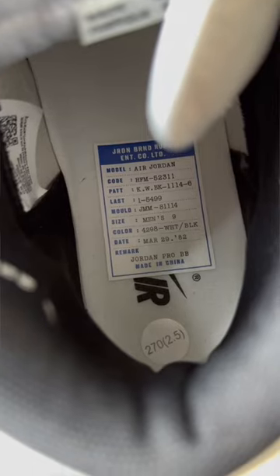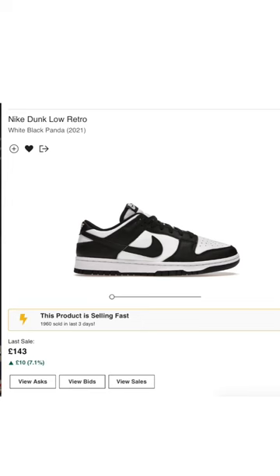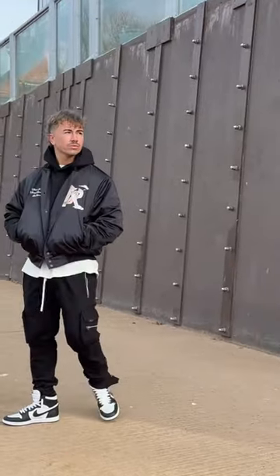They come with loads of details that make it super close to that original pair. Leather feels good in hand, and considering people can't get enough of black and white sneakers, these will sell out immediately when they drop on February the 15th. They do retail at a higher $200, so the question is, would you wear these?